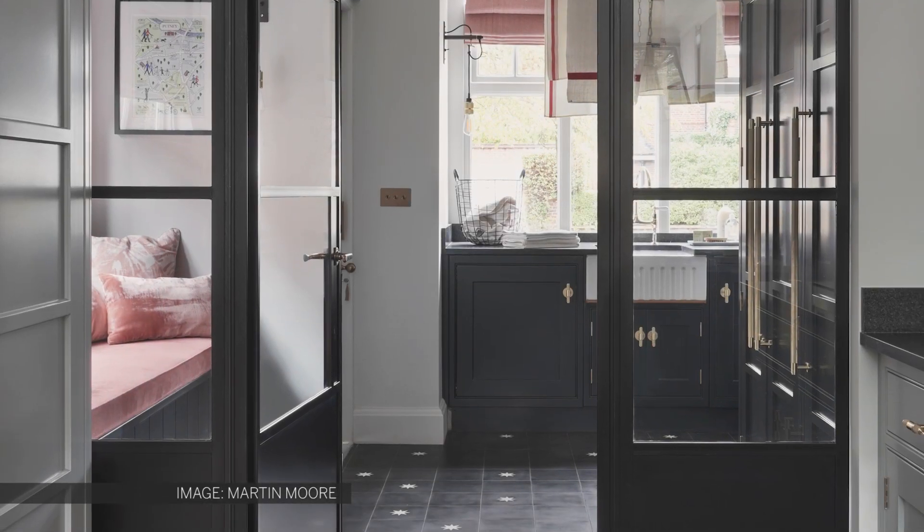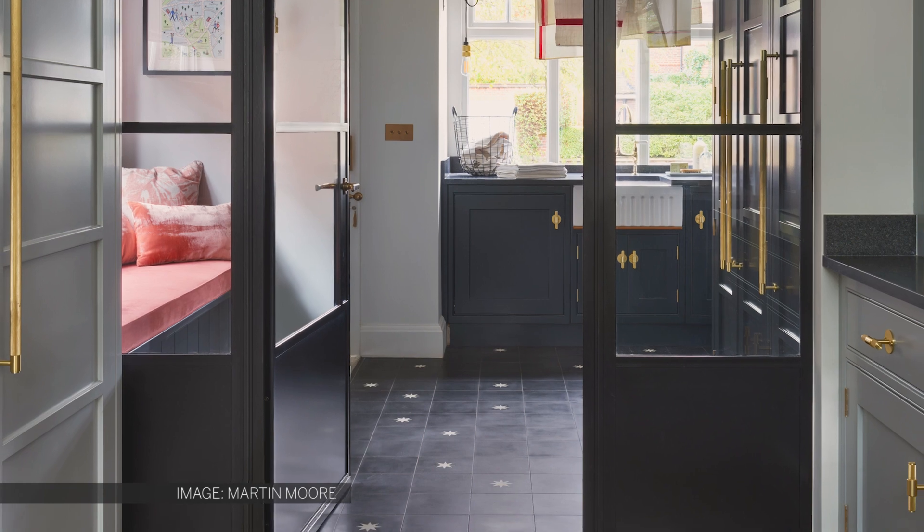We're also currently seeing a move towards walk-in pantries separated from the main space by glass or crittled doors.